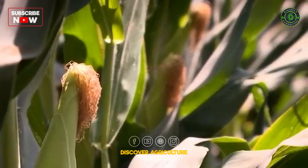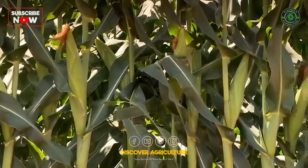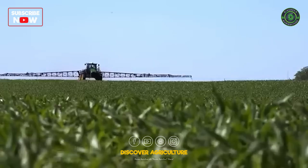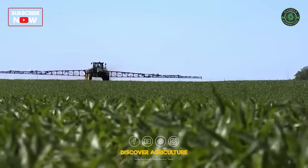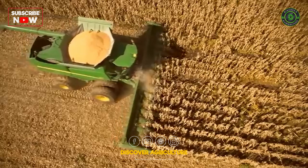Corn can be a highly profitable crop. For many generations, farmers around the world have grown and harvested corn. And for generations, John Deere has been making the equipment they use. It's a tradition we are proud of, and one we intend to keep.